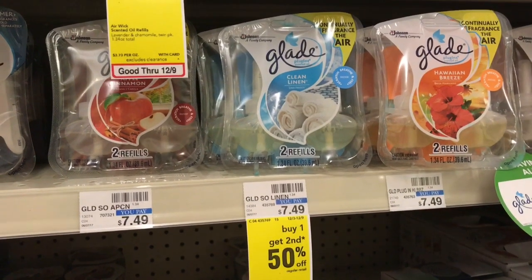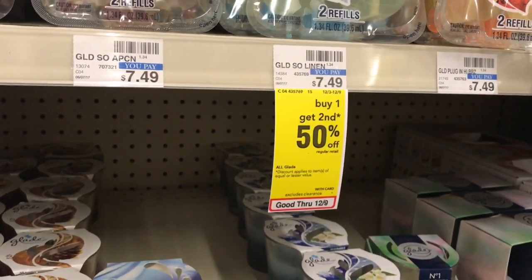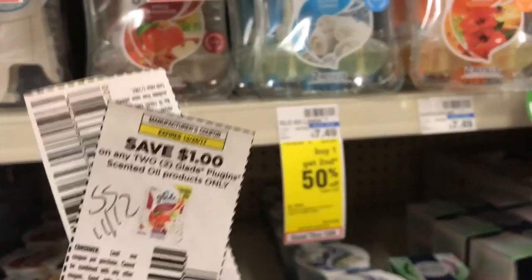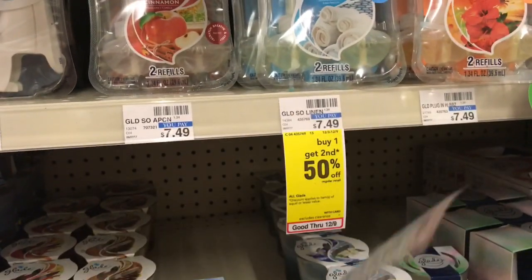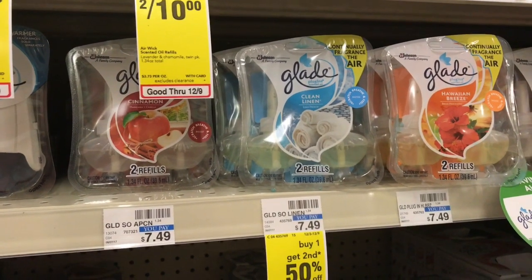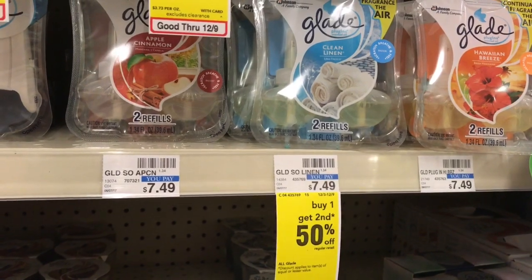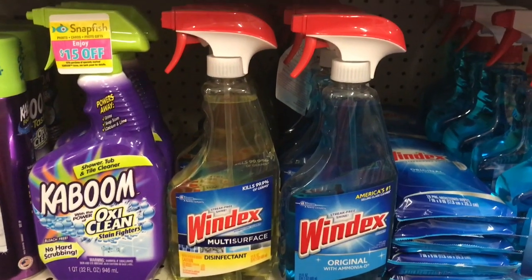Glade Plugins are on promotion at $4.99 — spend $12, get a $3 ECB. This also includes Windex, Shout, and Ziploc bags. Pick up two Glade Plugins at $4.99 and one Windex. For the Plugins, use two $1 off one printables from coupons.com. Pay $10.77, get back the $3 ECB, making it $7.77 or $2.59 each — not bad considering they're $7.49 here.